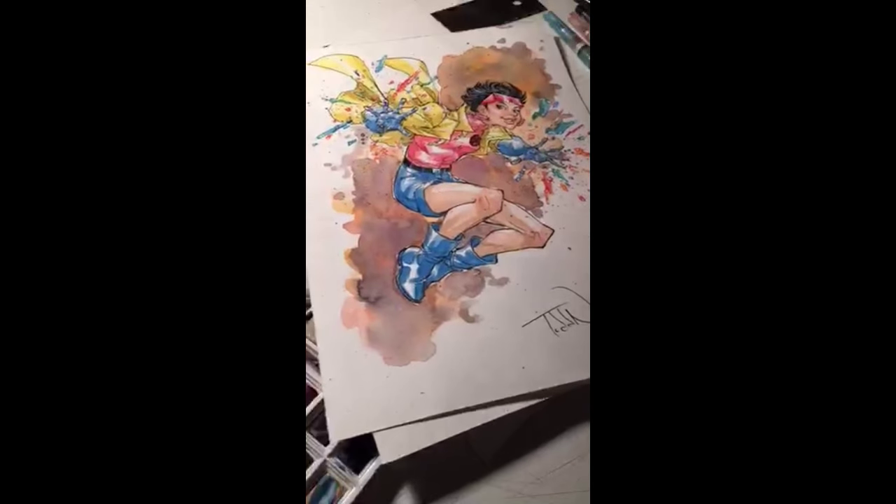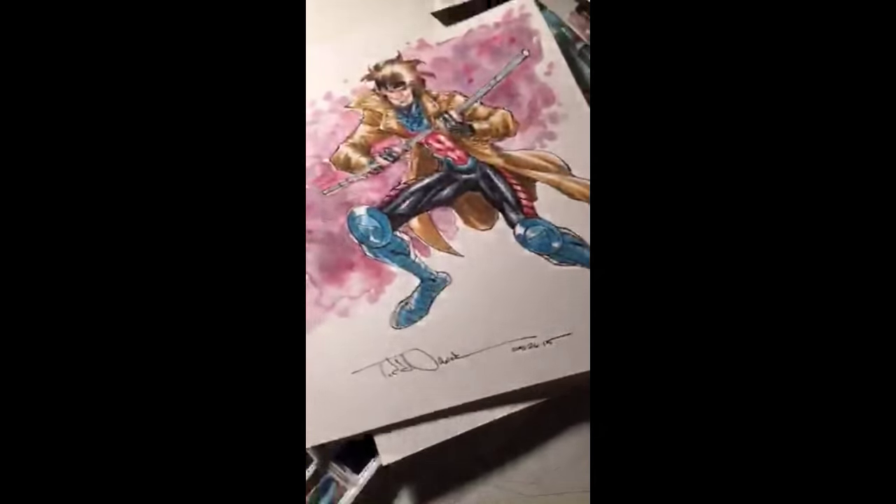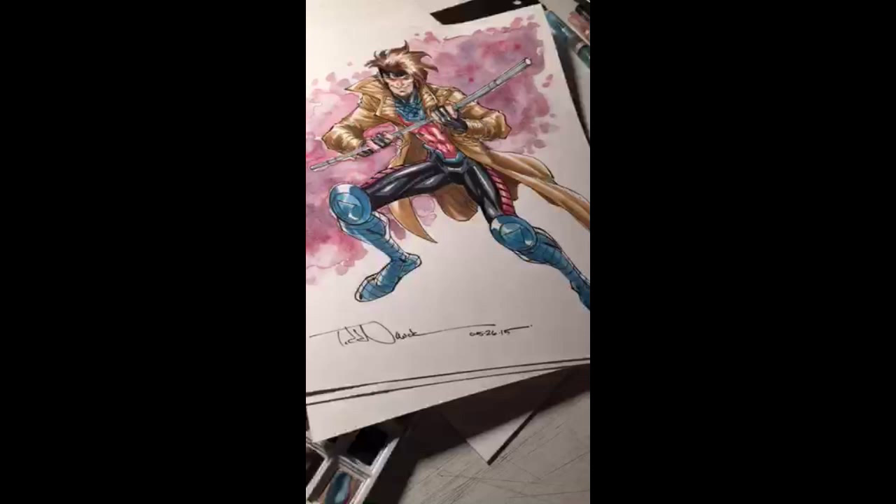Then we have Jubilee here, which just went up yesterday, and she got a lot of likes on Instagram. And then the Gambit went up earlier today — I finished this one last night and posted it today.